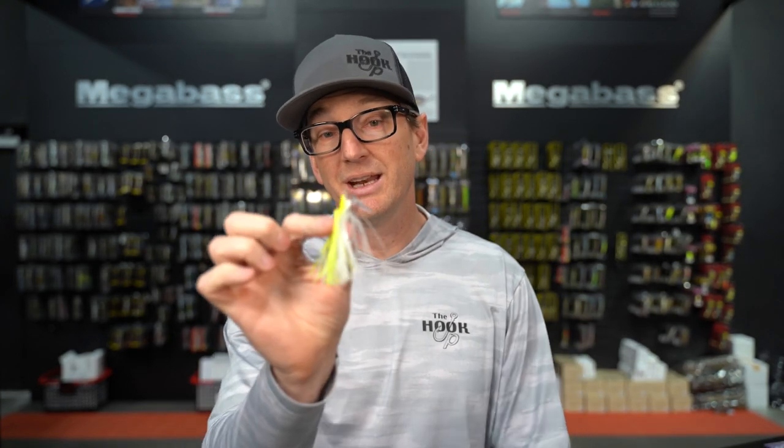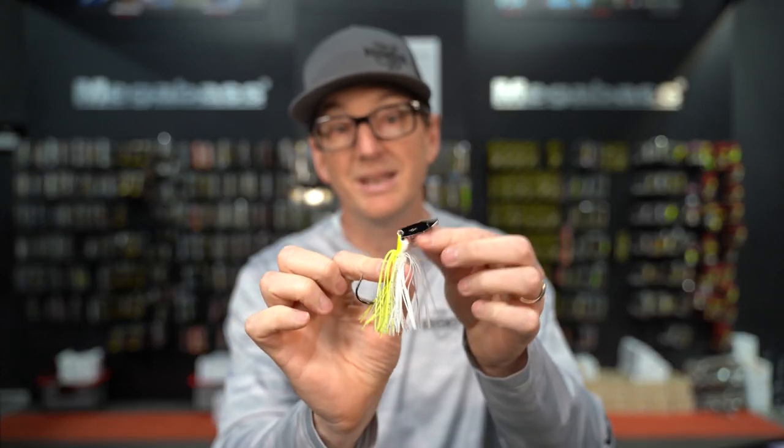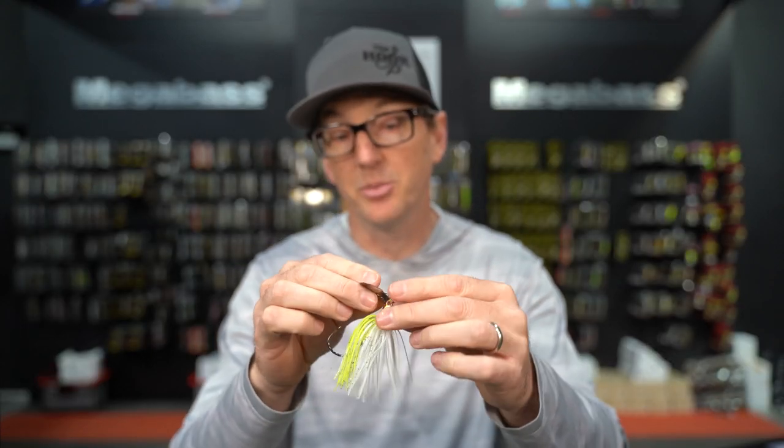Welcome back, my friends. I am Ben with the Hookup Tackle, aka the Tackle Otaku, being filmed by my buddy Jeffrey the King. We are the Hookup Tackle USA. Springtime and summertime go hand in hand with one of our favorite baits, and that is the chatterbait.